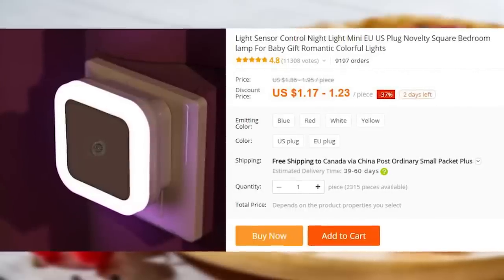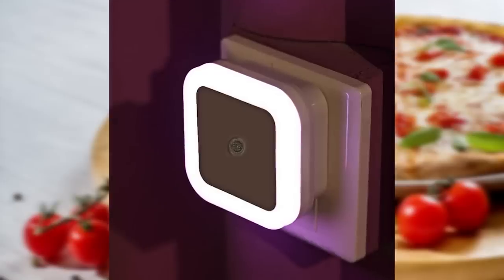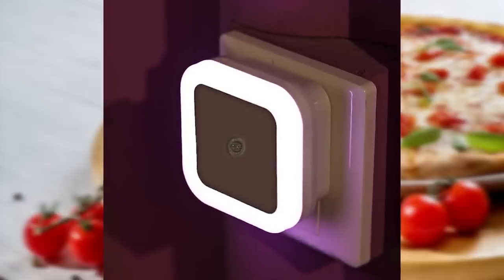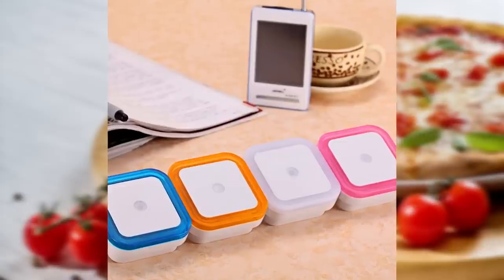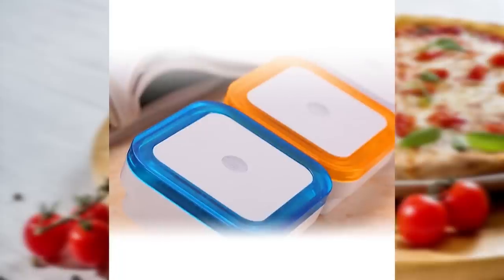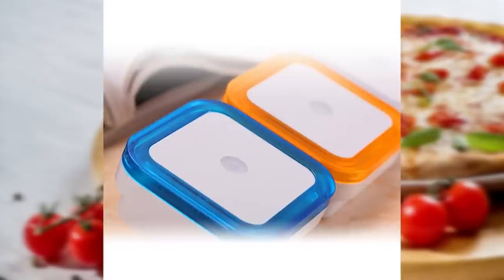Do you ever wake up in the middle of the night because you want to pee or grab a midnight snack and find yourself wishing you had a tiny motion sensor light to guide you? Well, this just might be the product you never knew you needed in your life. It's easy on the eyes and the roommates — it will be a gentle guide to get you where you're going in the night. There are 9,700 purchases in this listing.